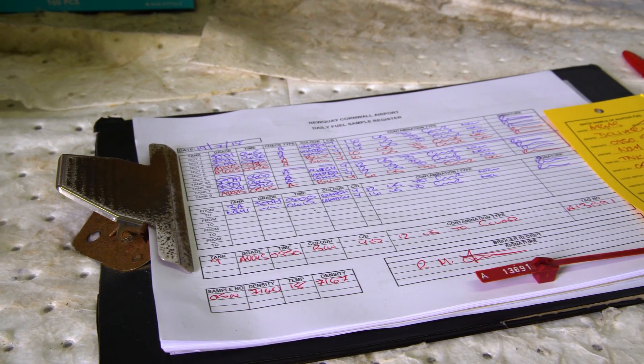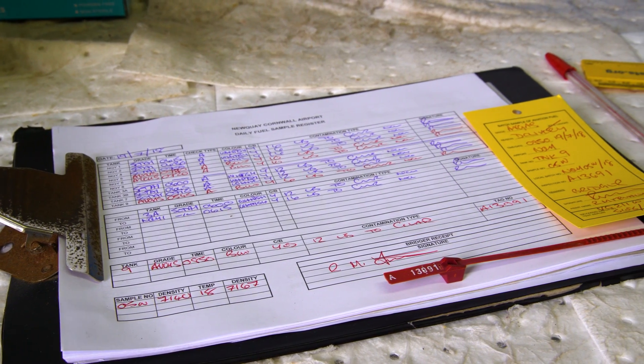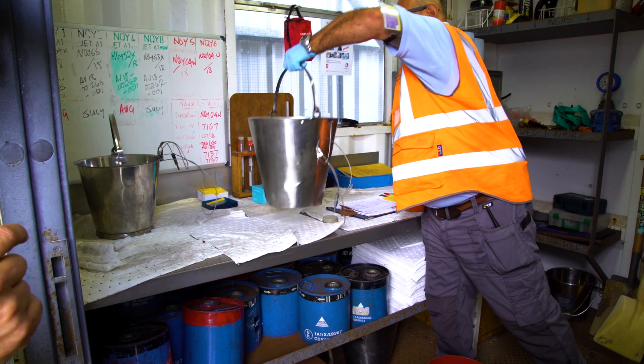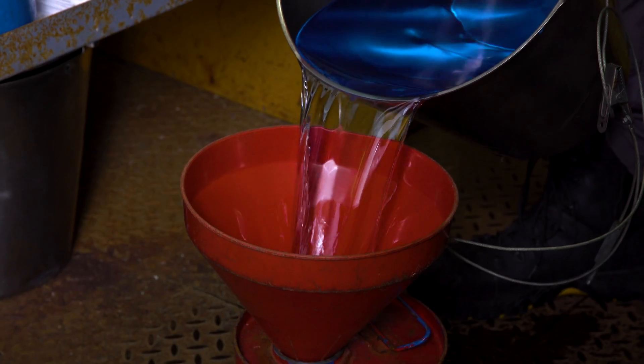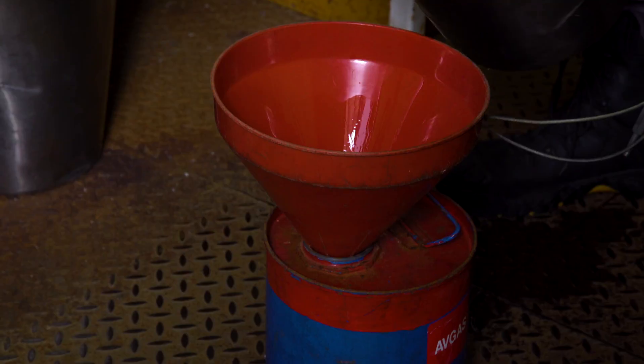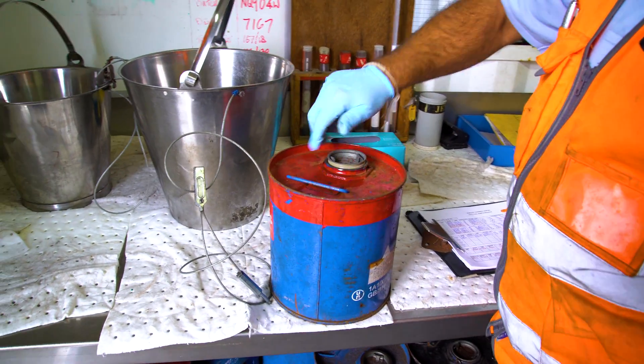The documentation shown here relates to the retention sample. A retention sample is kept for all batches, which are kept for either seven days or until the batch is changed. This is to ensure traceability in the event of any accident or incident.